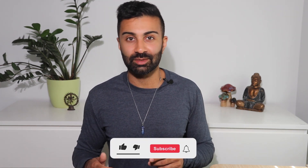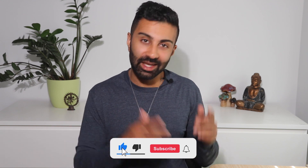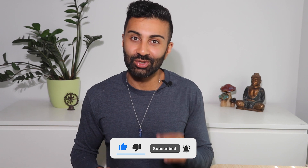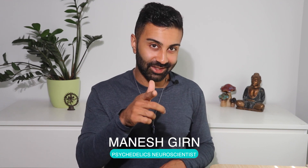Well, that was a lot of information, but I hope you've learned something valuable that you can take away for your next journey or to support your next client. Drop a comment if you have any questions about what I've talked about and if there are any future related topics you want me to cover. For more no-BS, science-based videos about psychedelics, make sure to hit that subscribe button, smash that like button, and ring the little notification bell so you don't miss any future uploads. This has been your personal psychedelic neuroscientist, Manesh Gurran. Until next time.